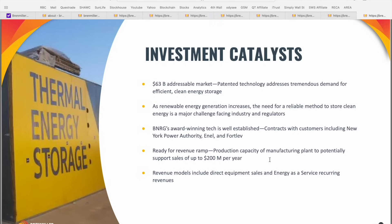Bren Miller has patented technology that addresses tremendous demand for efficient clean energy storage, a diversified revenue model including direct equipment sales and energy as a service which translates to recurring revenue. For those reasons, this is definitely one I would take a look at if you're wanting exposure to the energy or energy storage sector. If you found value in this video, make sure you hit the like button — and if you're not already subscribed to McNally Money, feel free to join. Let me know in the comment section below if you're already holding shares of Bren Miller, and your thoughts on the market opportunity ahead moving into 2024. Thanks so much for watching and we'll see you in the next video.